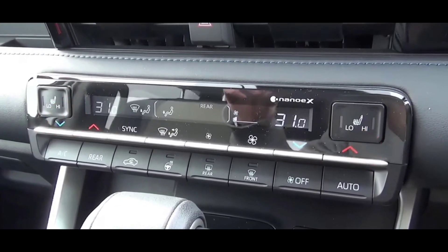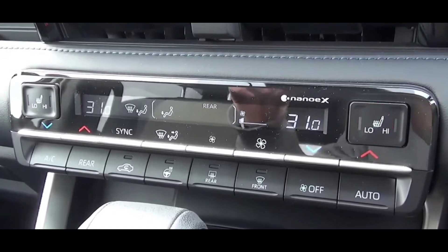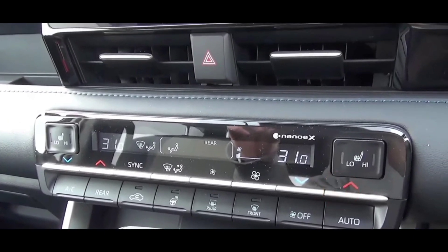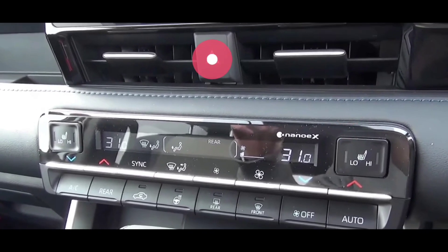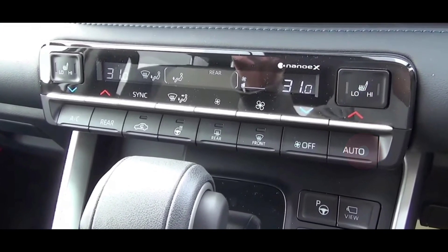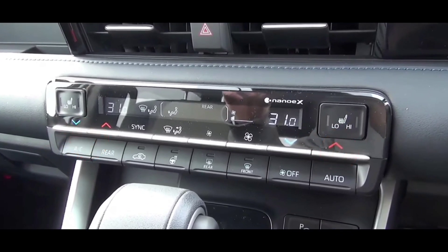Untuk AC-nya bisa buat high-low untuk seat-nya, jadi bisa kita panaskan seat-nya, bisa kita dinginkan juga. Berarti di jok-nya itu ada semacam sirkulasi buat AC-nya. Dashboard-nya soft touch dengan jahitan asli dan ada blower AC di bagian sini. Kelihatan memang cukup keren dan komplit untuk fitur kenyamanan yang ditawarkan.